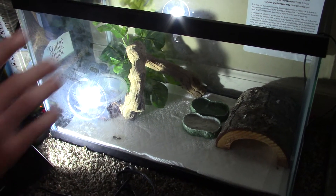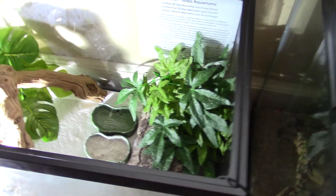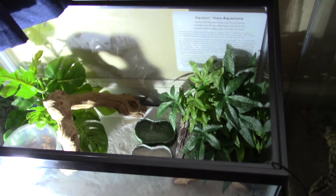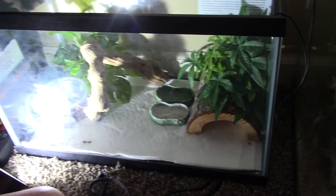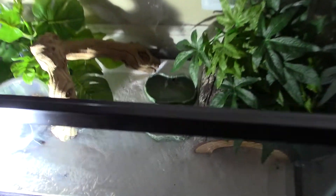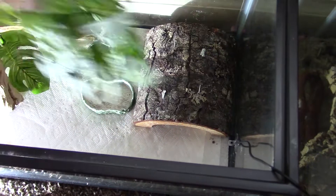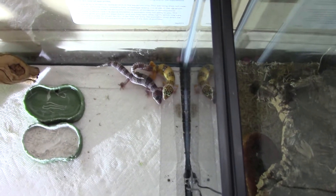Males — correct me if I'm wrong — do get a little bit bigger than females, and males tend to be a little less active than females. So if you want a leopard gecko that's a little bit easier to hold, I would consider getting a male. But you can't really tell if a leopard gecko is male or female until it's an adult. Males also have bigger heads and tails.